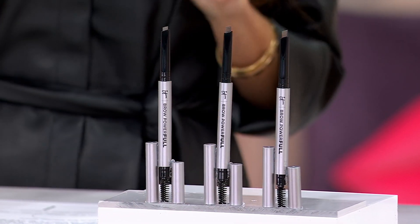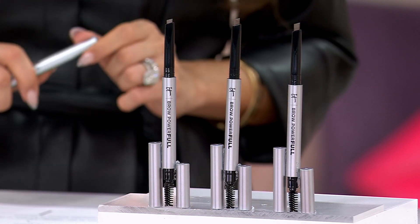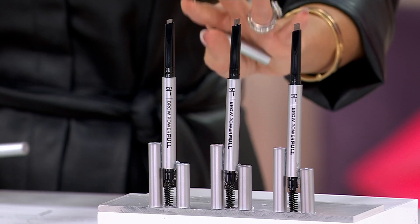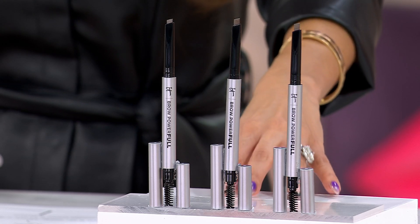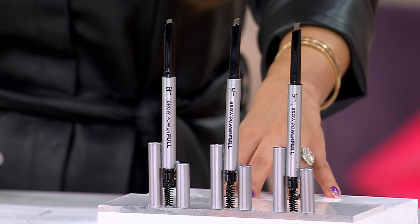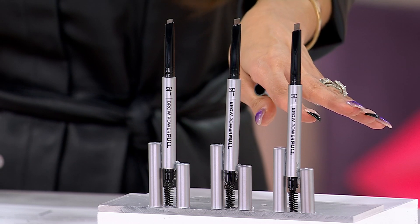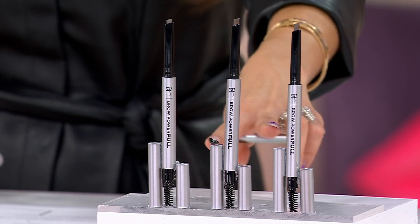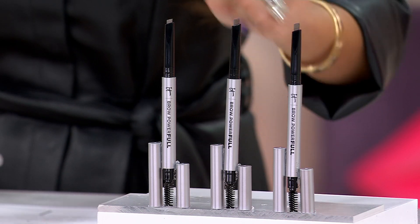The Brow PowerFULL eyebrow pencil offer is the best because you're getting three — a trio in universal taupe. We sold 450,000 of these. It has won best brow at QVC every year since 2012, and it's 2024. At $26 each, that would be $78. You're paying less than the cost of two and getting the third one free.